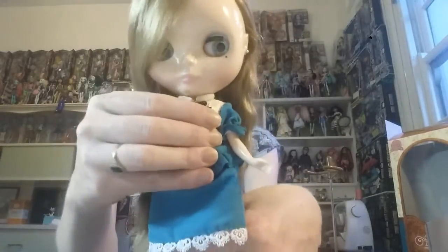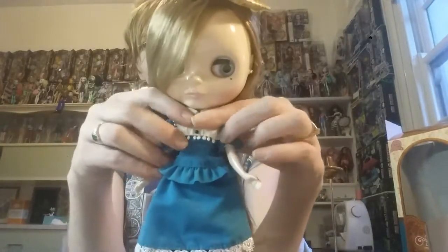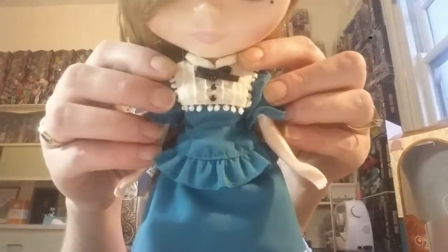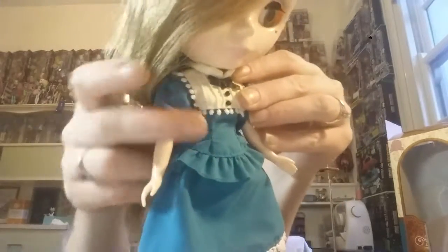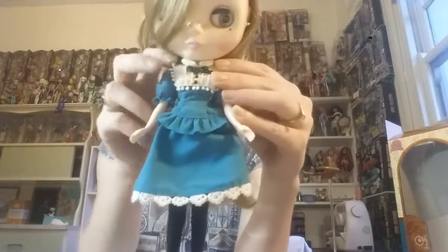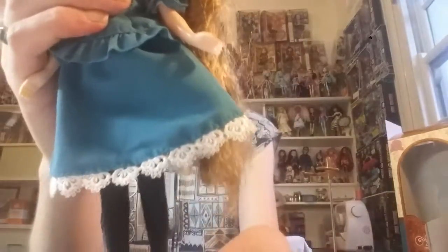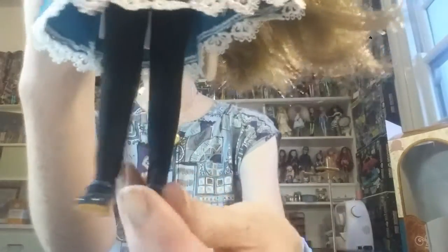Her outfit is this very Victorian two piece, kind of in a sort of turquoise green. There are some pin tucks on the yoke here, some little black buttons and a black bow decal. Gorgeous ruffles on the bottom of the shirt and little puffy sleeves. The skirt is A-line with a little bit of a lace detail around the bottom. She's got the black tights and some little turquoise shoes with tan soles. I love the design of these shoes — I'd like some for me.